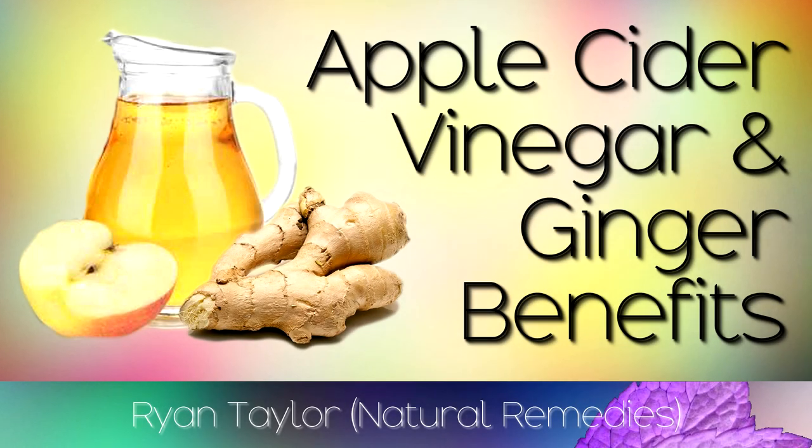The health benefits of an apple cider vinegar and ginger drink for weight loss, and a recipe to make this at home.